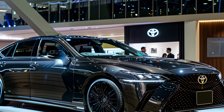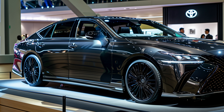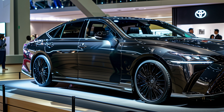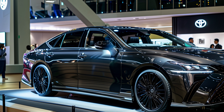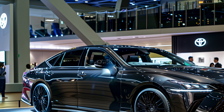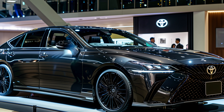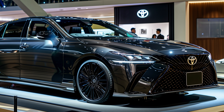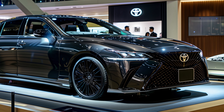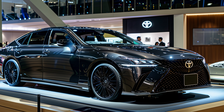For a more luxurious experience, the Limited trim at $49,385 includes an 11-speaker JBL audio system, auto-leveling LED headlights, a panoramic glass roof, rain-sensing windshield wipers, 21-inch gray wheels, and Digital Key capability. Optional upgrades include premium paint and the Advanced Technology package, which adds a 360-degree parking camera and other features.